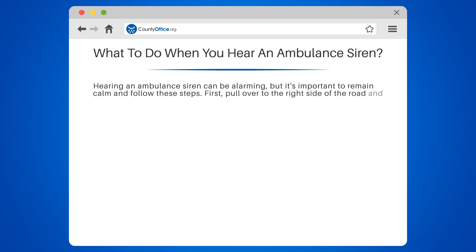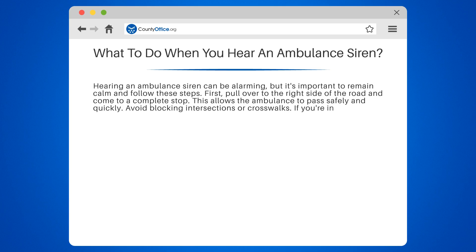First, pull over to the right side of the road and come to a complete stop. This allows the ambulance to pass safely and quickly. Avoid blocking intersections or crosswalks.